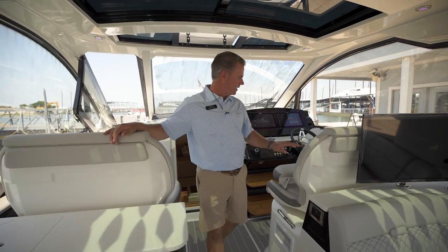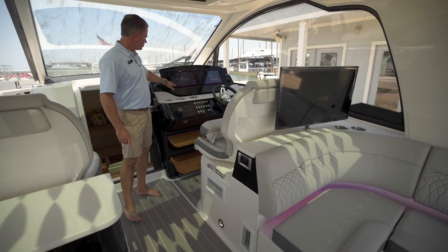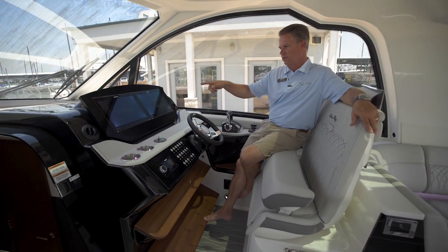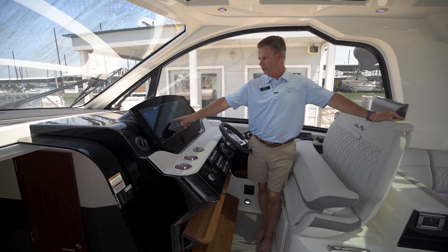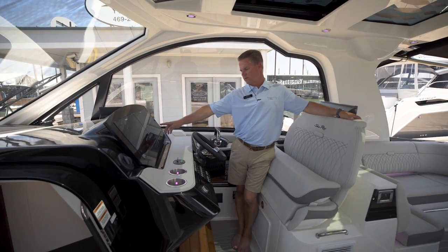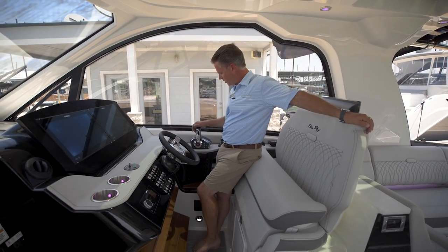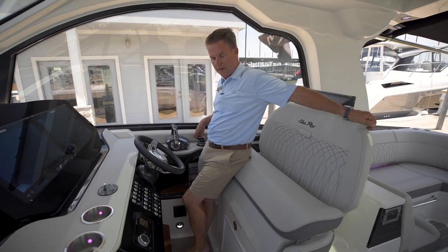There's a great dash control here with two CIMRAD screens — you can see anything and everything you want on it. It does have digital switching on the boat. We've got the Mercury Vessel View on here. This boat is powered by the stern drive MerCruiser 8.2-liter HO engines, 430 horsepower each. We've got the joystick and skyhook — all that easy stuff to make this boat a breeze to dock for anybody in the family.